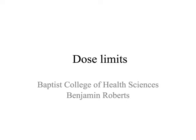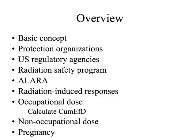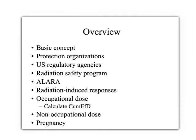Let's spend some time talking about dose limits - both occupational and non-occupational dose limits, as well as where those dose limits came from and how we arrived at these numbers. We'll talk about the basic concept of why we have dose limits.